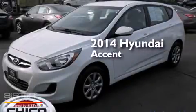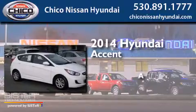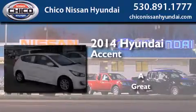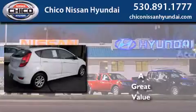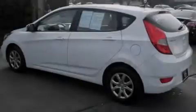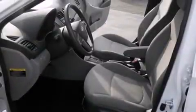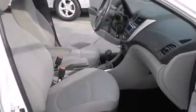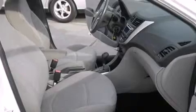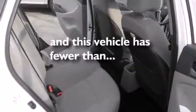This is a 2014 Hyundai Accent. Features include traction control and stability control systems, air conditioning, full power accessories, side curtain airbags, a rear window defroster, variable valve timing, tinted glass, an anti-lock braking system — and this vehicle has less than 11,000 miles.